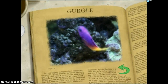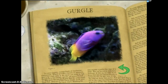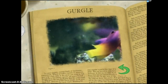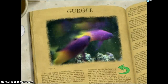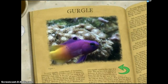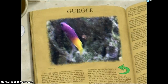The Gramma loreto feeds on drifting plankton and small crustaceans. It has the remarkable ability to swim upside down easily. While colorful and attractive, the Royal Gramma is a shy and secretive fish. What secrets does this tiny swimmer hold so tightly? What does a fish know that would make him so secretive? I vow that one day I will discover your secret.